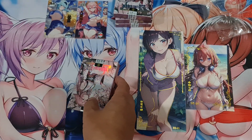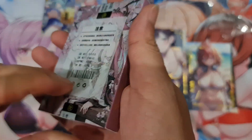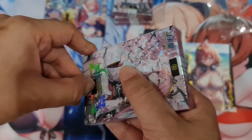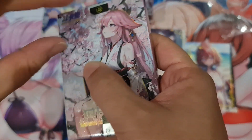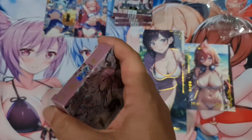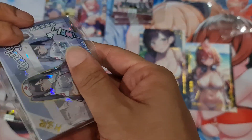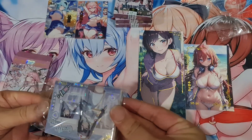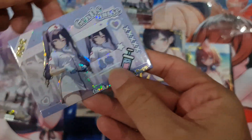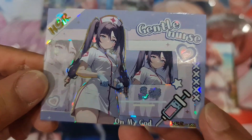This one is also very heavy. Oh yes! Gentleness — oh my god, okay.